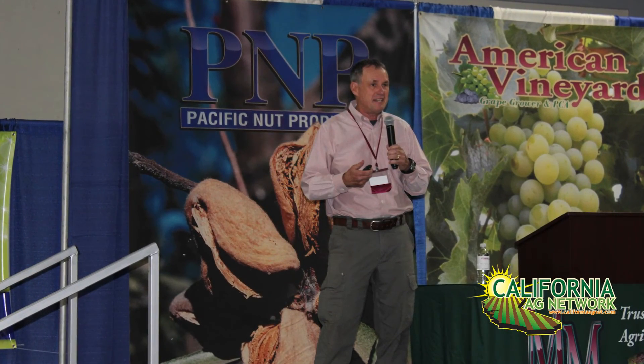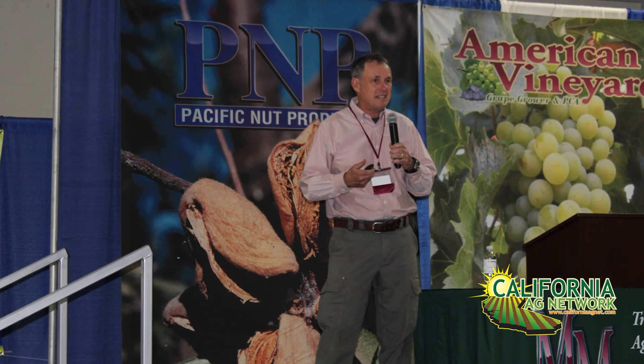Hi Matthew. Thank you for inviting me again to your expo and to speak on almond bloom diseases. One of the most important things I like to get across to growers is that, first of all, we need to identify what diseases are present in a grower's orchard, and then we need to go about controlling those particular diseases.